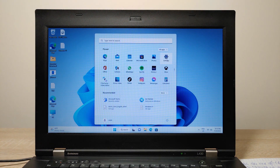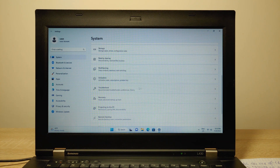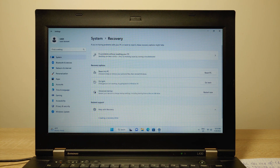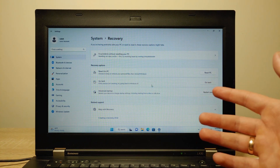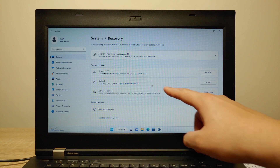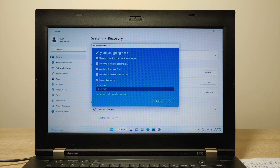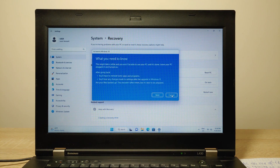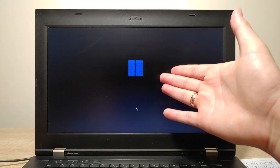To roll back, go to Settings, then System, scroll down and click Recovery. Here you have the option 'Go back to Windows 10'. If you upgraded from Windows 10 to Windows 11, you have only 10 days to use this option. Click Next, then 'No thanks', Next, Next, and finally 'Go back to Windows 10'. The laptop will restart and return to Windows 10.